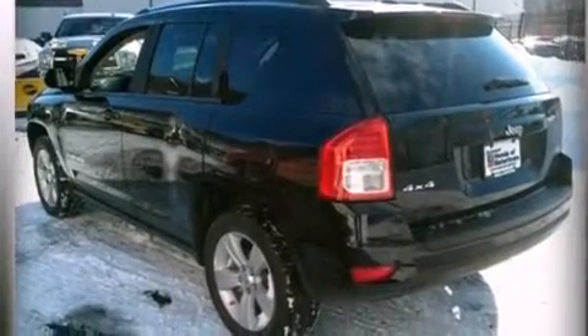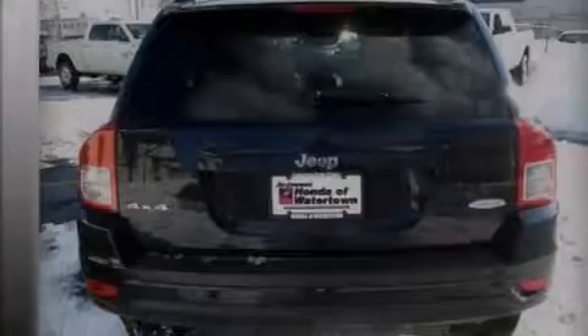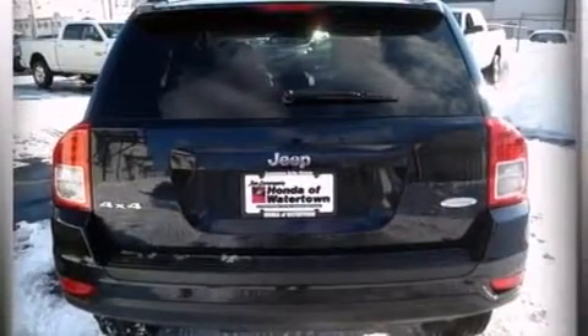Additional features include rear seat childproof door locks, air conditioning, a pass-through rear seat, and cruise control. This vehicle has less than 44,000 miles.